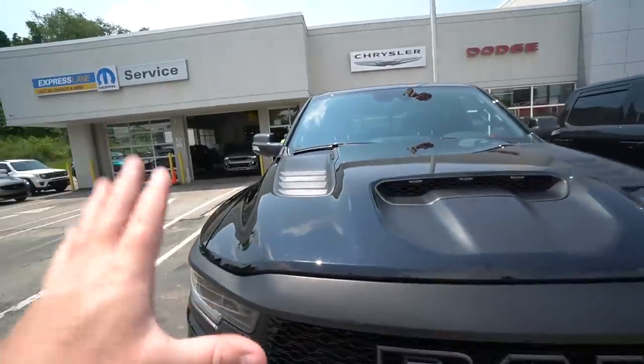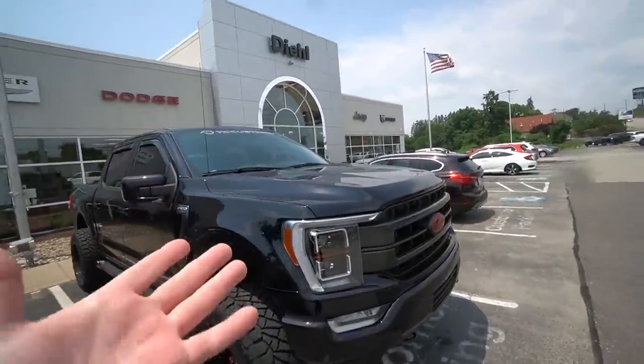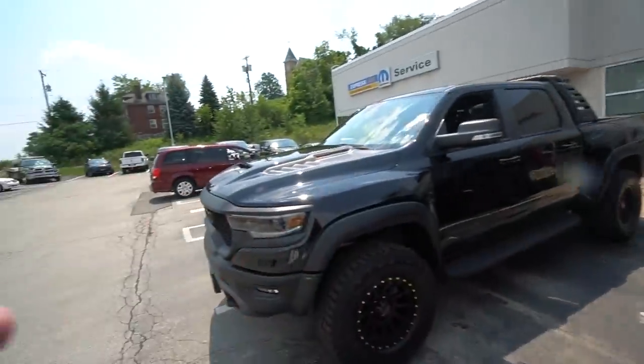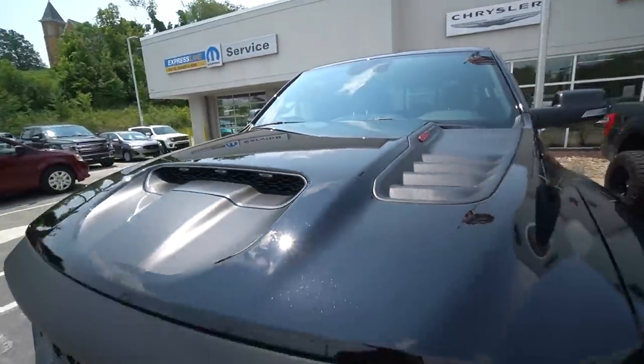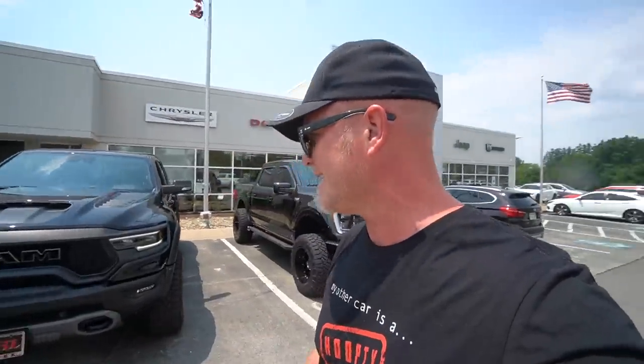I love the hood, it's so aggressive compared to mine. My truck isn't like a Raptor or anything, but this is a regular hood — this one is aggressive. I'm a Ford guy at heart but if I were ever to leave Ford, it's for Dodge. This thing is just nasty.